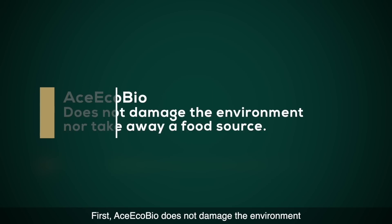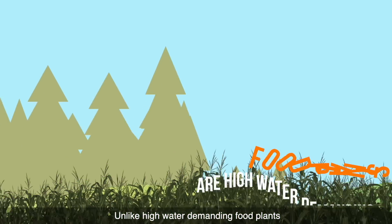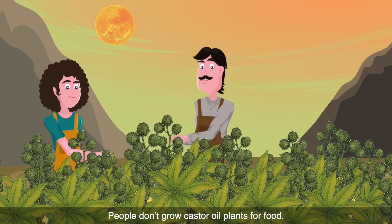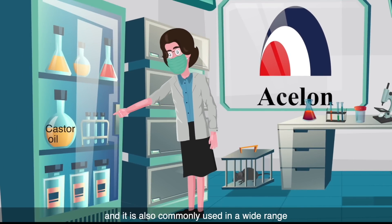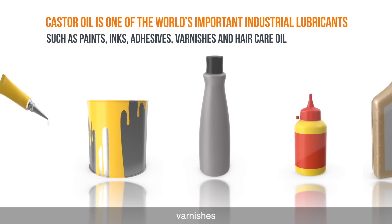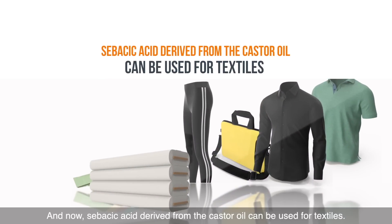First, Aes-EcoBio doesn't damage the environment nor take away a food source. The natural castor oil plant can grow in arid areas which lack water. Unlike high-water-demanding food plants which require irrigation, castor oil plants do not require a lot of water to grow. People don't grow castor oil plants for food. In fact, castor oil is one of the world's important industrial lubricants, and it is also commonly used in a wide range of cosmetic and medical purposes, such as paints, inks, adhesives, varnishes, and hair-care oil. None of these are food or food products. And now, sebacic acid derived from the castor oil can be used for textiles. Importantly, this doesn't take away from an existing food source.